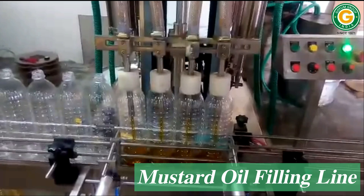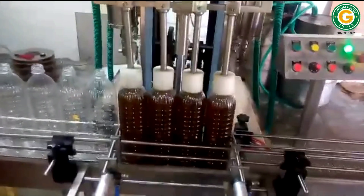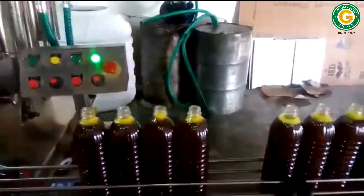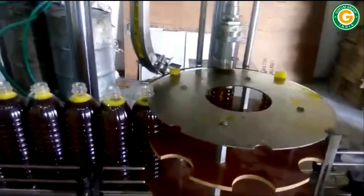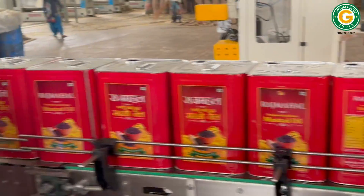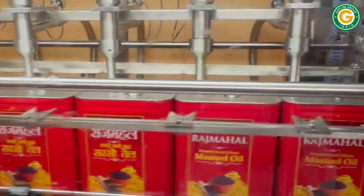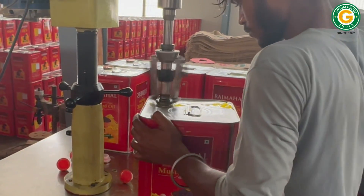The pet bottles are conveyed and positioned by a stainless steel slat conveyor below the filling nozzles of the four-head automatic filling machine. The filled pet bottles are transferred to the automatic capping machine. The filled tin containers are transferred to the automatic sealing machine.